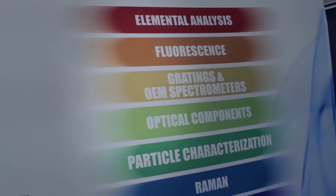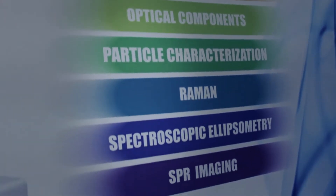This is the backdrop over here. Horiba Scientific is a leader in scientific instruments worldwide. The top part of the booth shows you the various segments that we cover, from elemental analysis to SPR imaging, going through Raman and optical spectroscopy and fluorescence and emission as well. At Horiba Scientific, we manufacture scientific instruments for these different segments.